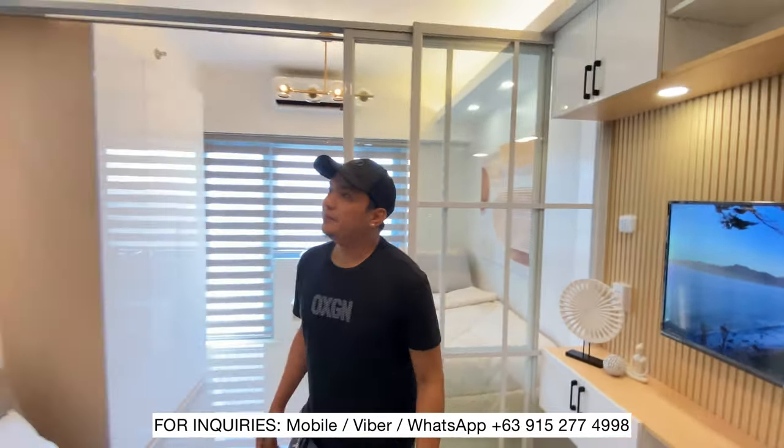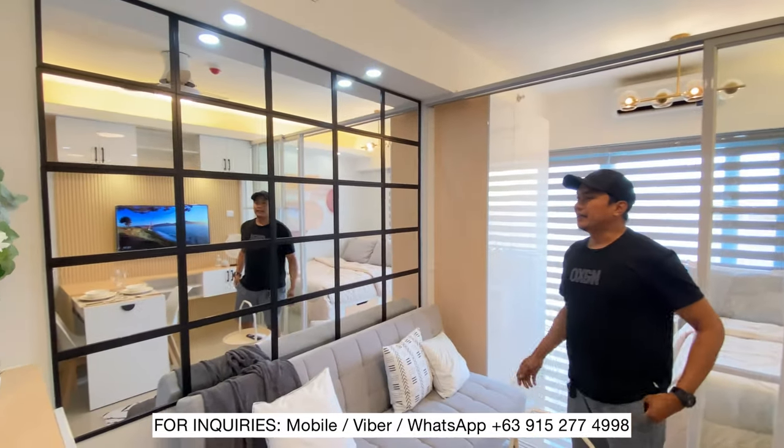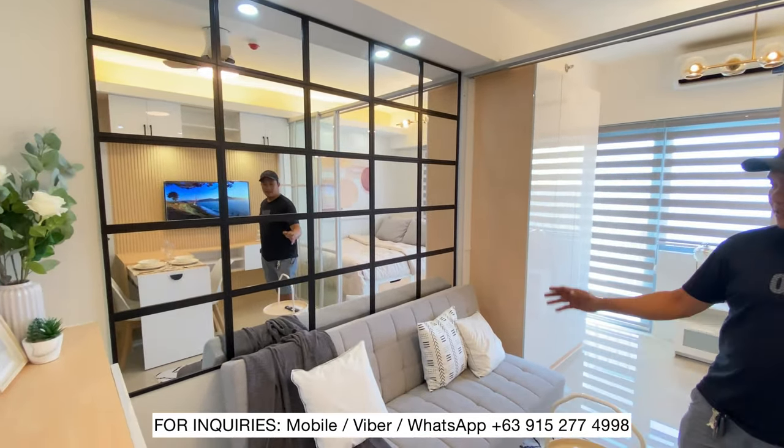Sa kabila, ito yung French mirror natin. Nagkaya yung French mirror. And then, sofa bed.